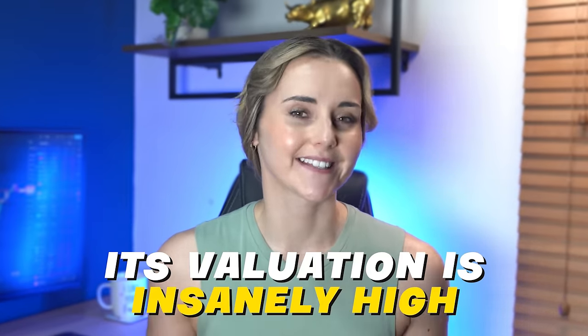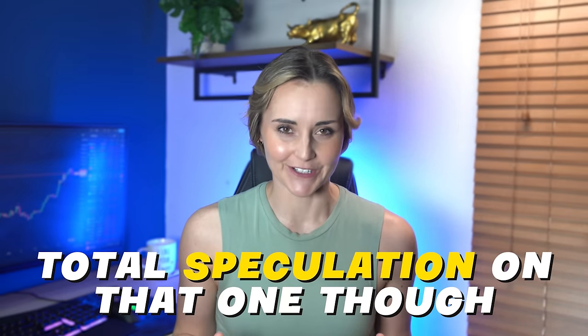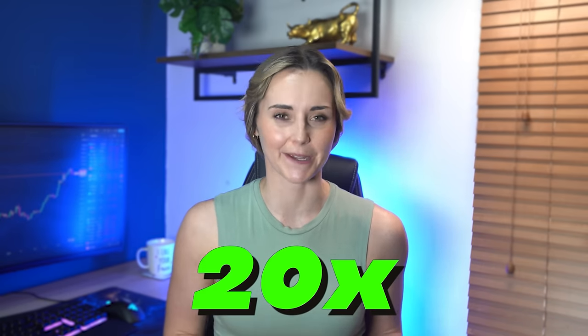The only thing with Io is its valuation is insanely high. They recently raised $30 million at a $1 billion valuation, meaning it will probably launch with an FDV of $2 billion — so its upside will be somewhat limited. But their investors give me a lot of confidence. Almost anything Hack VC touches turns to gold. OKEx Ventures investing means it will likely get a day-one OKEx listing. Animoca and Sebastian have strong Binance connections so maybe even a Binance listing — but total speculation on that. In a bull run things get crazy; Axie had an FDV of $40 billion at its peak in 2021 and it was just a game. So a 10x or 20x is not off the table.